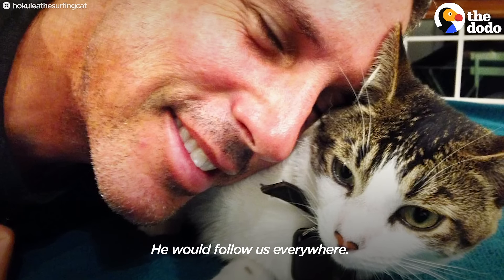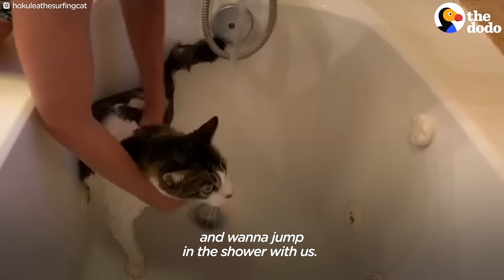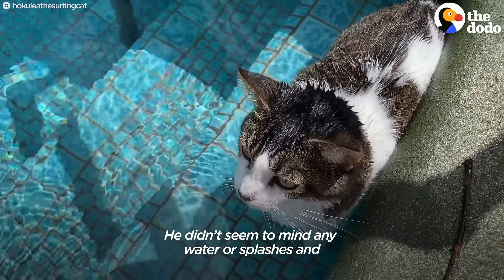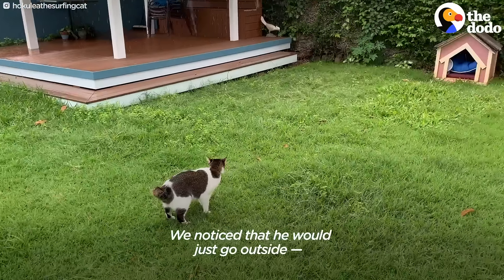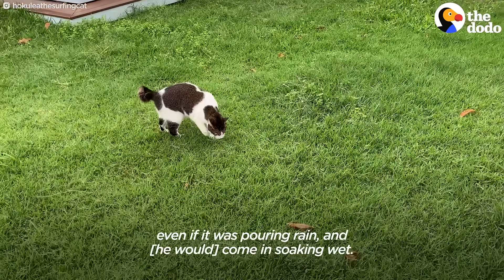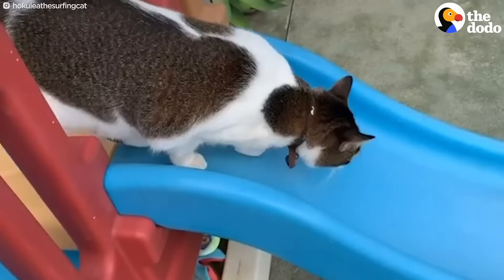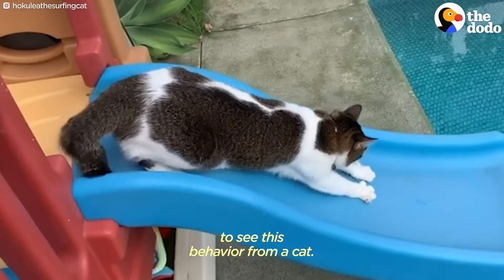He would follow us everywhere. Even when we'd be in the shower, he'd get curious and want to jump in the shower with us. He didn't seem to mind any water or splashes and he just wanted to be close to us. We noticed that he would just go outside, even if it was pouring rain, and come in soaking wet. We were kind of amazed to see this behavior from a cat.